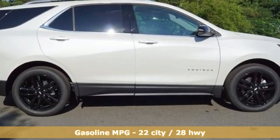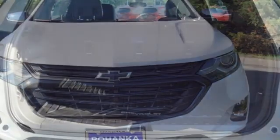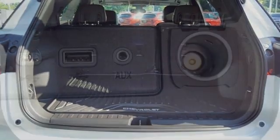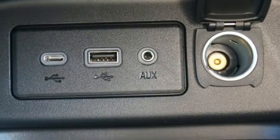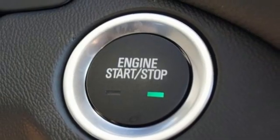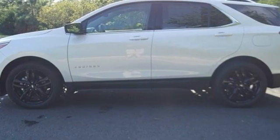Intercooled turbo inline four-cylinder engine, front heated leather bucket seats, streaming audio, rear parking sensors, dual-zone climate control, memory exterior door mirror settings, AM-FM satellite radio, first and second row express open and close sliding and tilting sunroof, remote engine start, and Wi-Fi hotspot.